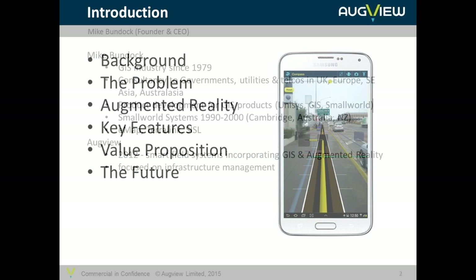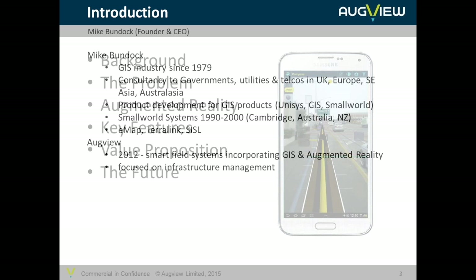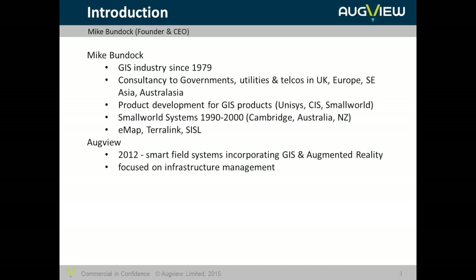We'll look at the key features that might be put together into a product such as AugView, where the proposition is, what the benefits are, and the actual value proposition. And where all this is going — because today we're talking about tablets and smartphones, but where is this going into the future. If you have any questions, feel free to write them down, and we'll get some time at the end to answer those questions.